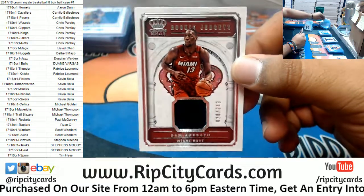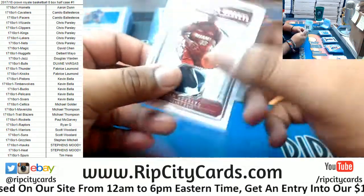To 249, Bam Adebayo, Heat — relic. And that's going to do it for the break.